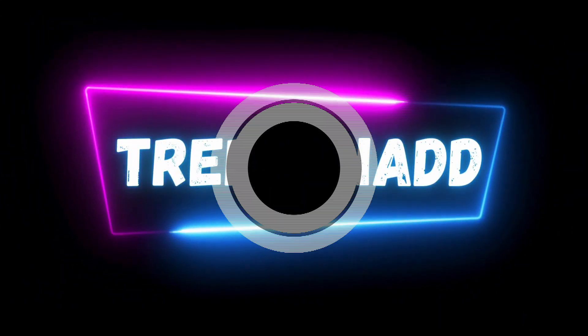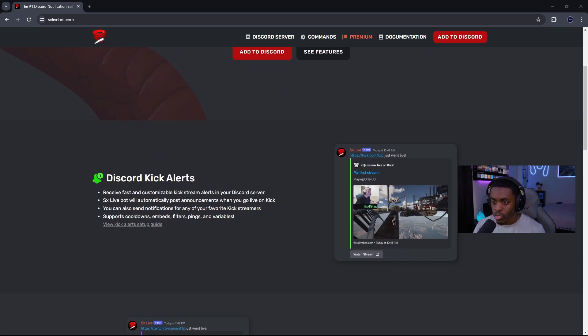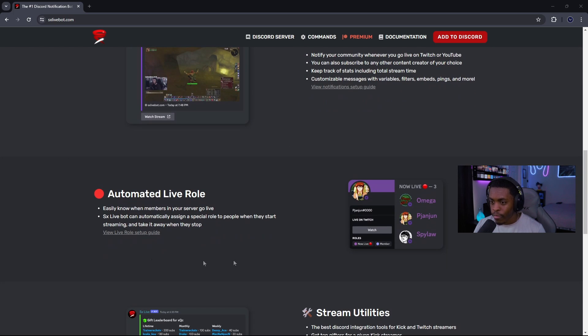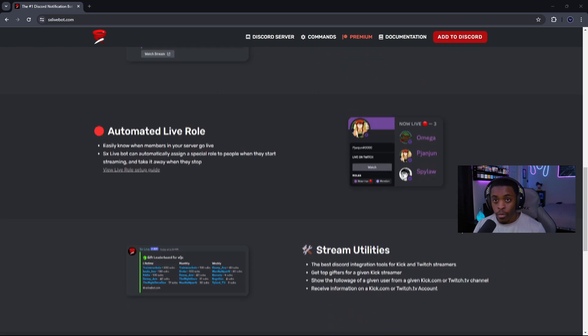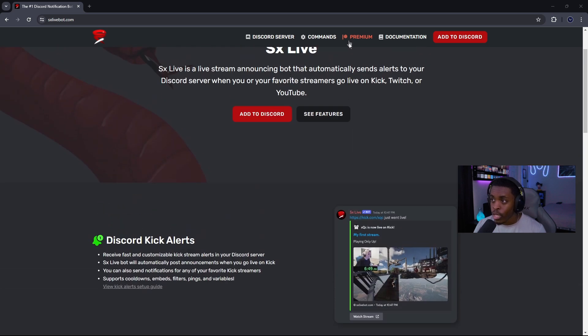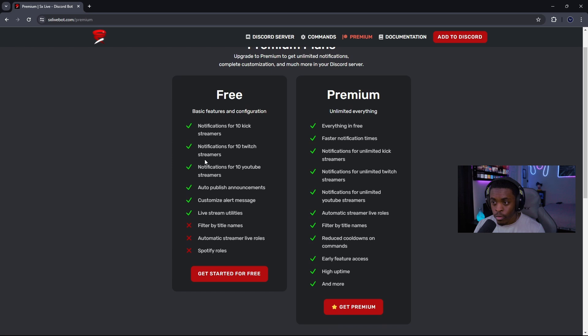Once you get to the website, the first thing you'll see is that it offers Discord Kick alerts, Twitch notifications, and automatic live roles. What they don't tell you on the home page is that it also does YouTube notifications. If you press on Premium, you can see what the free version offers — you can select 10 Kick streamers, 10 Twitch streamers, and 10 YouTube streamers to receive notifications completely for free.